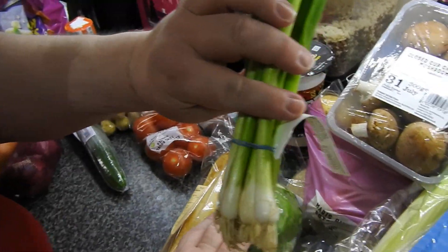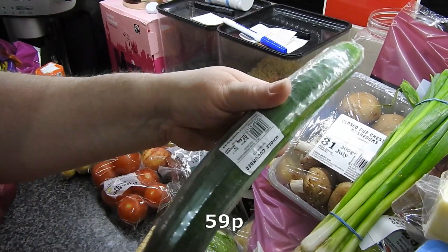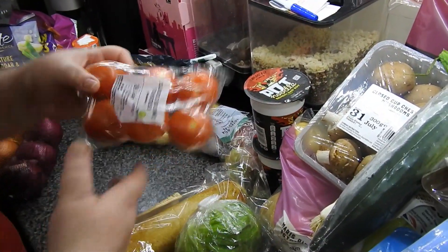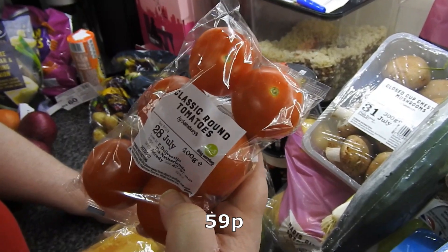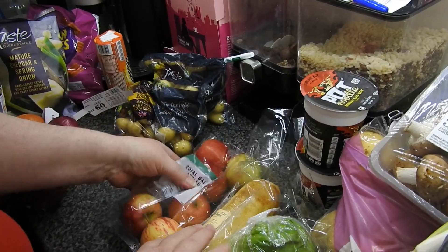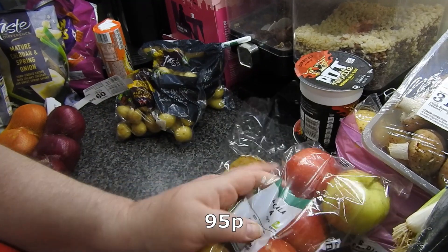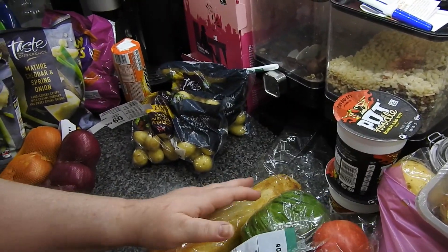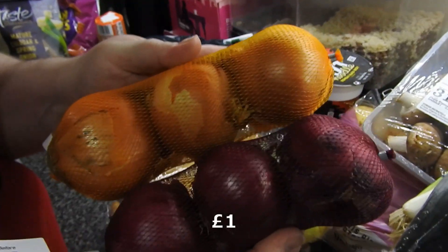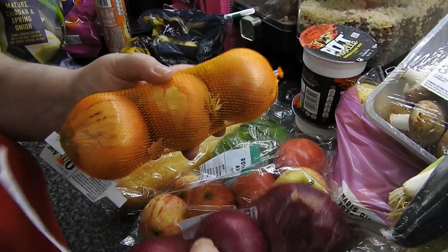We've got some spring onions, a kiwi, some tomatoes, some garlic. I wanted a red cabbage but there were quite a few things missing apparently. Some red onions — or brown onions, white if you're in the States.